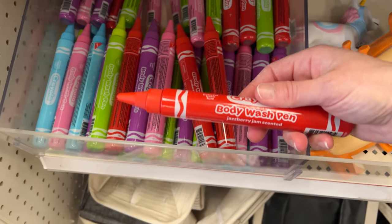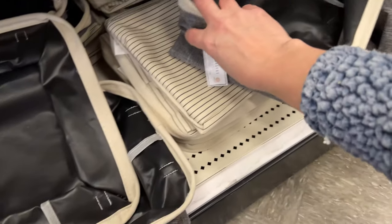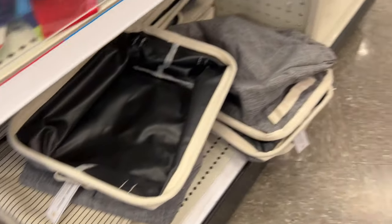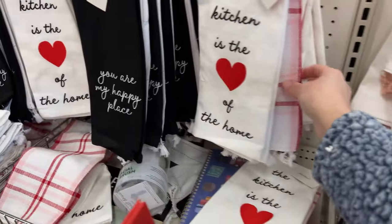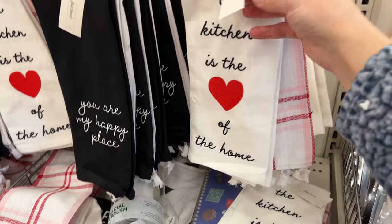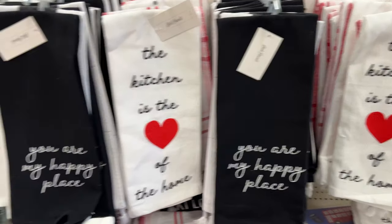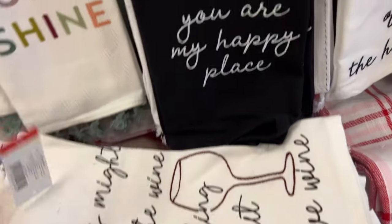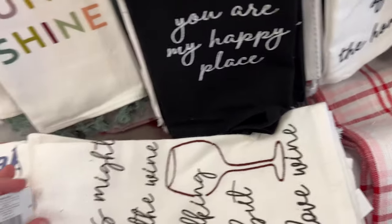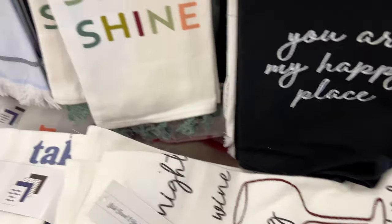And then we have some washable pens — these are fun for the bathtub. And these little storage bins, so cute for $5. 'The kitchen of the heart is the home' — that's really cute. So this is like a two pack and this is $5. And then 'your happy place,' 'hello sunshine,' 'this might be the wine talking, but I love wine' — that's really cute for $5.